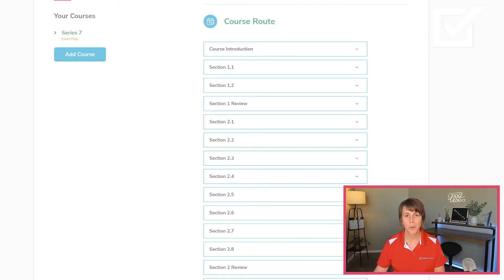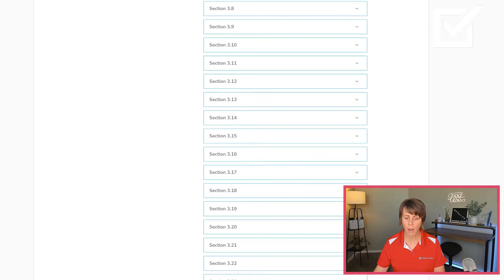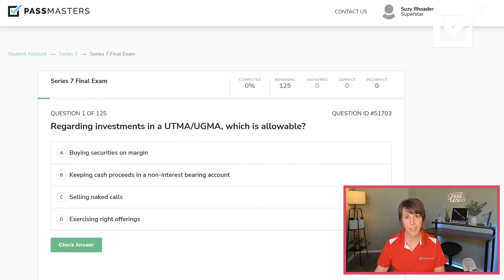You have four sections, just like the content outline. Once you complete all four sections, you have a final exam. The final exam is 125 properly weighted questions for you to practice.